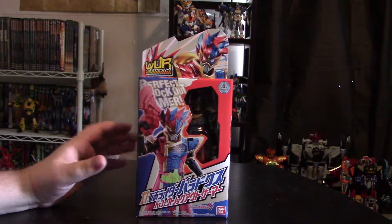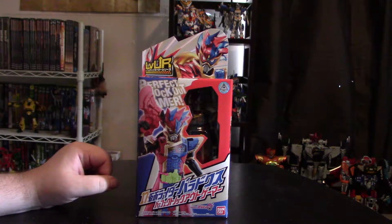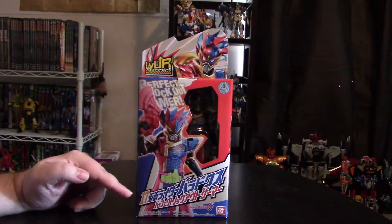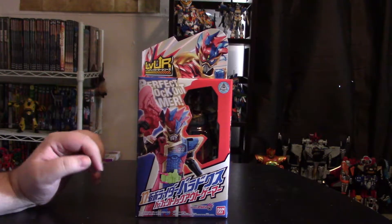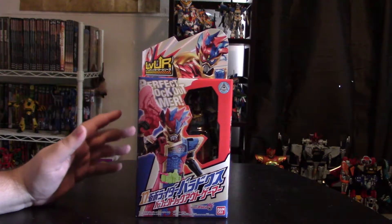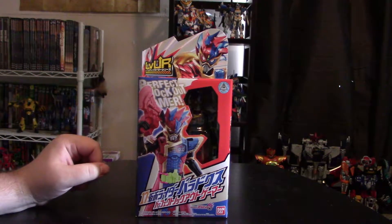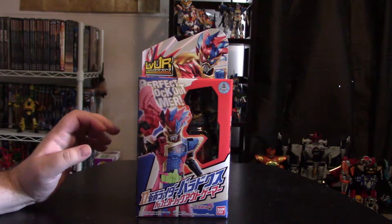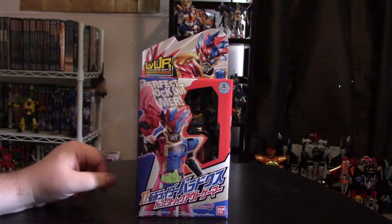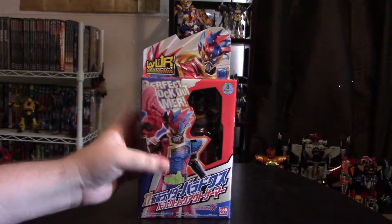In the meantime, let's take a look at the next entry I'm going to be covering in the Kamen Rider XA Level Up Rider series — entry number 17, Kamen Rider Paradox Perfect Knockout Gamer. I do also want to point out that I have actually gotten a chance to watch the entirety of the series, so I am very much familiar now with all the characters, their history, and how they got all the different rider forms and whatnot.